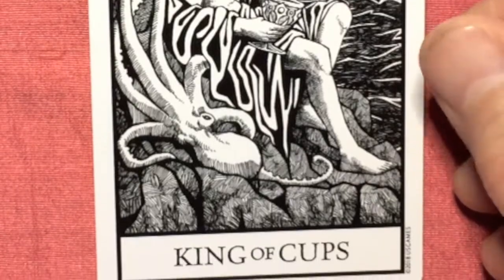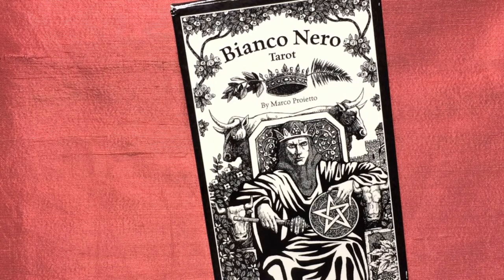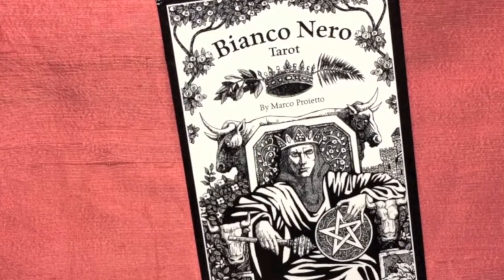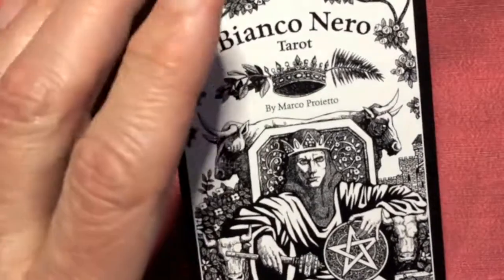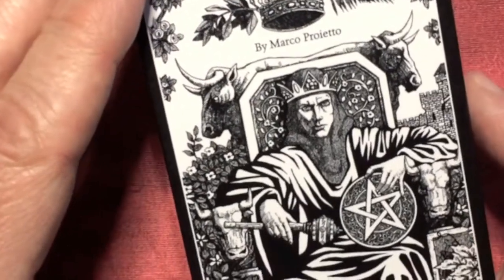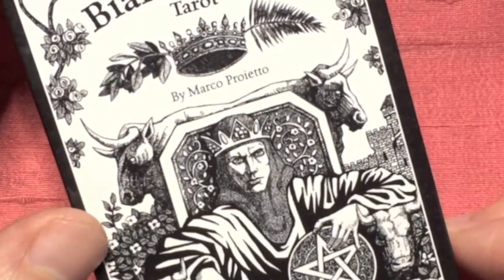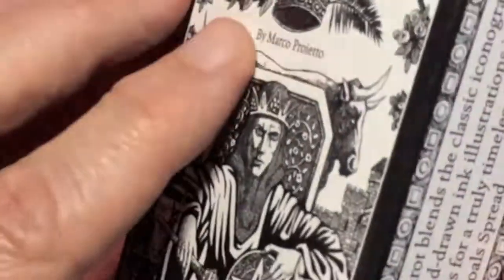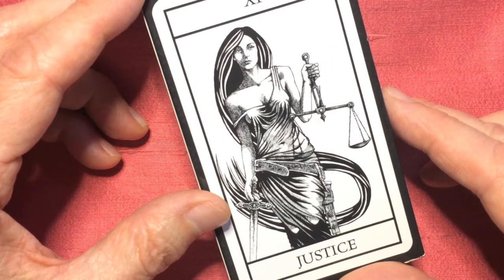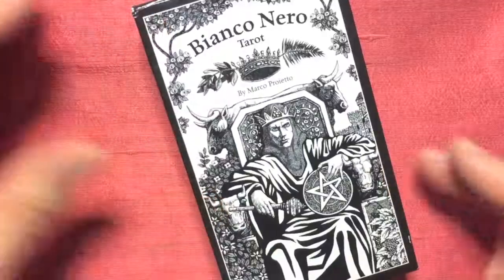So that was the Bianconero Tarot, ladies and gentlemen. I do recommend it — you could learn with it, it could be your first deck. I think you might want to start with a full colour deck to allow your brain to wrap itself around these 78 images. But once you've got them down, this could certainly be a very chic and successful second deck to invest in. I'll be back next week with a longer video, and till then, stay well and stay out of trouble if you can. Bye!